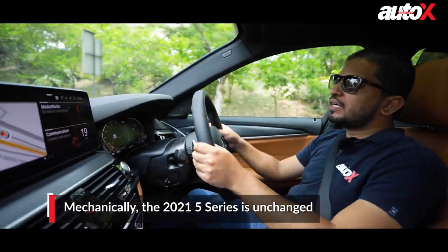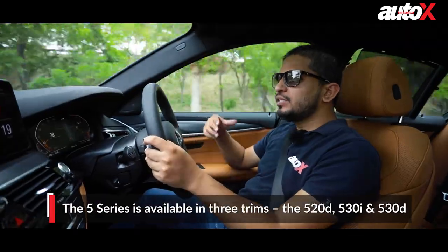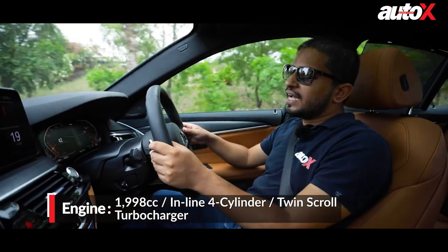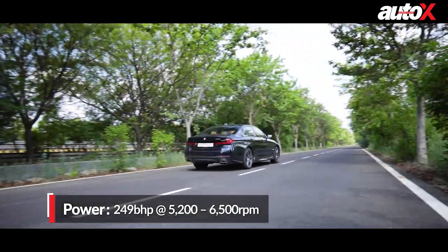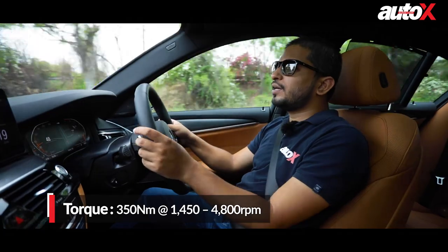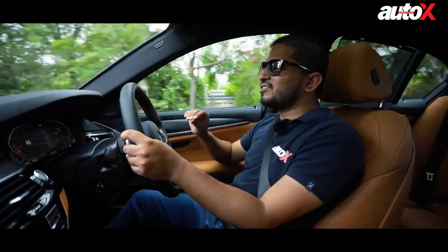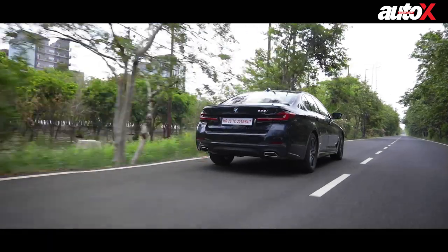The 5 Series is technically unchanged, meaning it gets the same engine options as before — two diesels, the 520d and 530d, and one petrol, the 530i. The one we're driving today is the petrol 530i, which has a 2-litre 4-cylinder turbocharged motor developing 249 bhp and 350 Nm of torque — the same engine available in the 330i M. In terms of performance, we're quite familiar with this unit. It's a really quick car, doing 0 to 100 in 6.2 seconds. Throughout the rev range there's a lot of grunt, with a little bit of lag below 1500 rpm, but after that it just pulls.